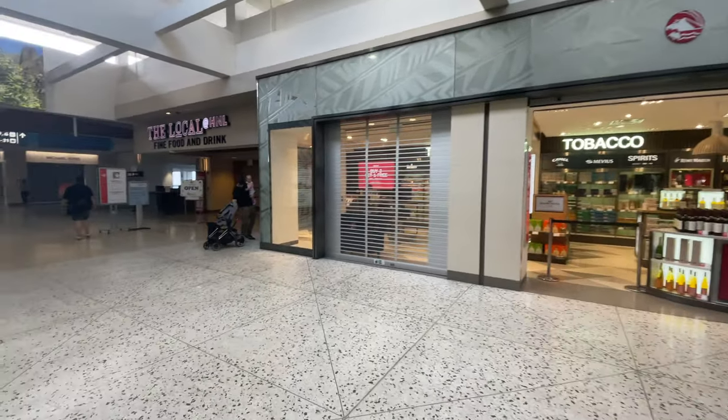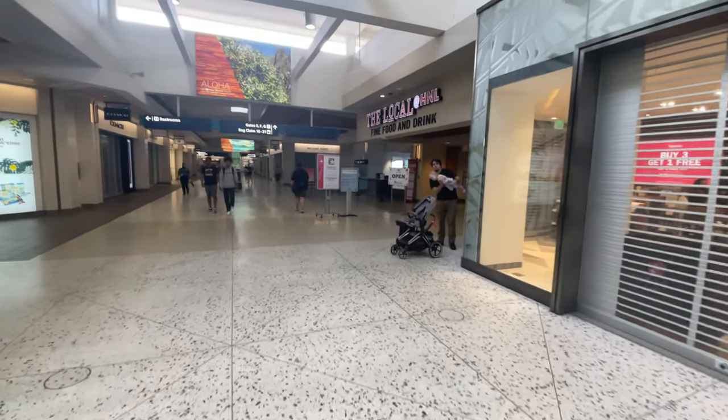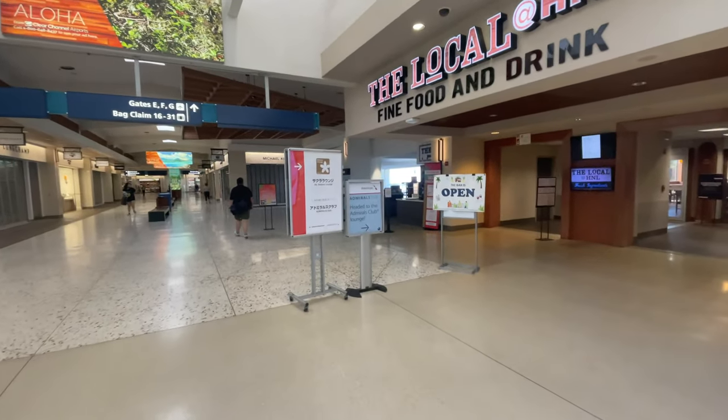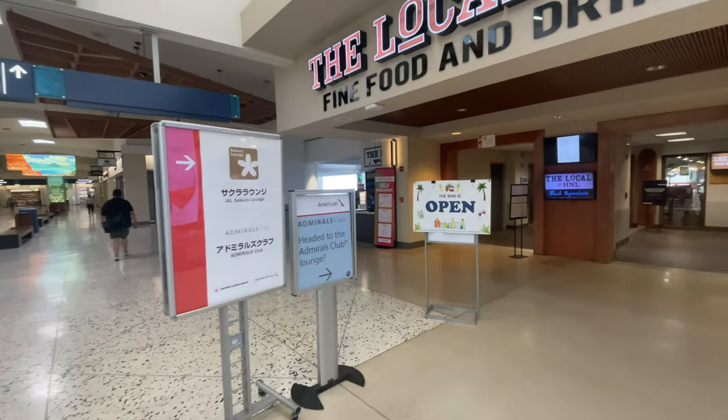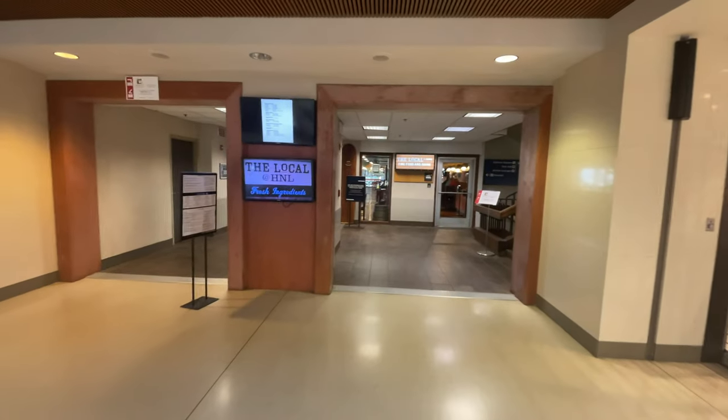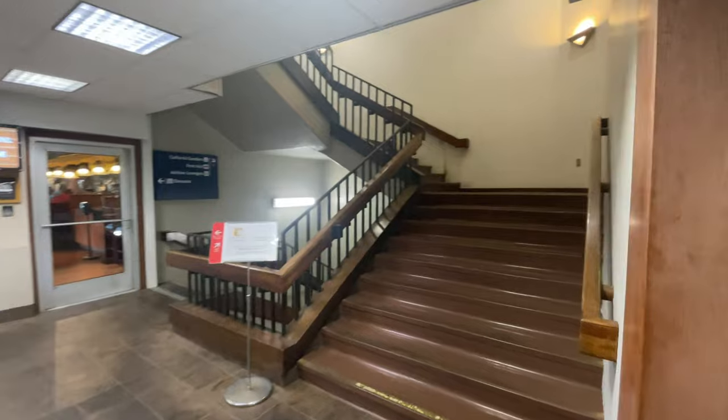One thing that has always struck me as kind of odd is just how hidden the Honolulu Admirals Club for American Airlines is. The sign itself is kind of like temporary up there, almost like they're ready to close it down within a minute's notice. There's no permanent signage up, and it's just kind of tucked in as if you're going into a completely different restaurant.